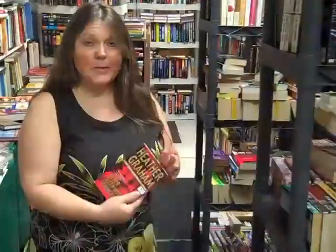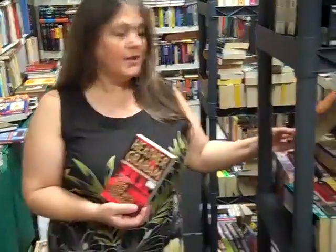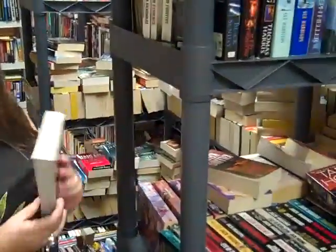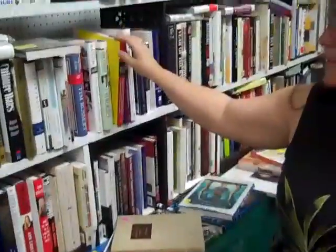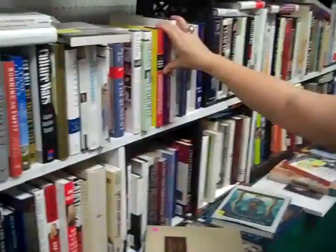We have a miniature library with a very large selection of paperbacks. All our paperbacks are $2.00. About any kind of book that you're looking for, the hardbacks start at $3.00 and up.